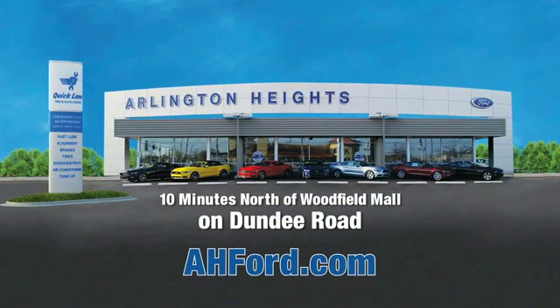Arlington Heights Ford, just minutes north of Woodfield Mall on Dundee Road. Visit AH4.